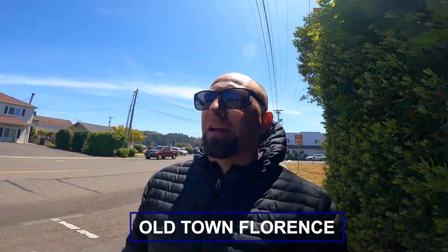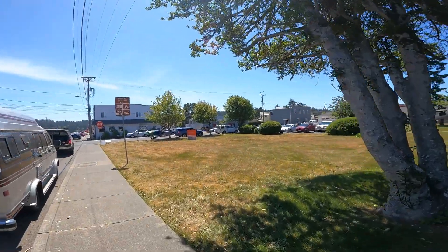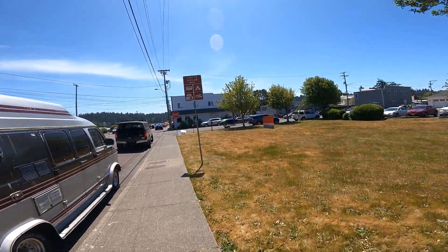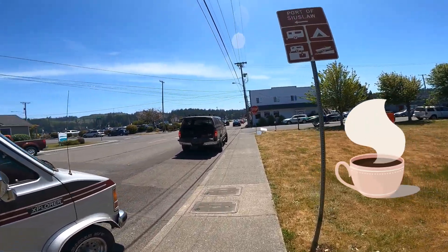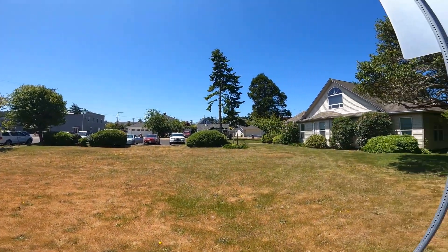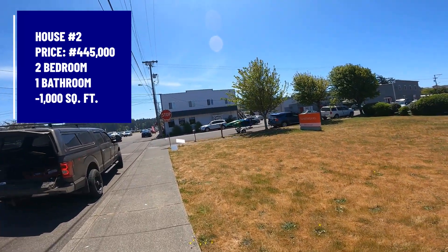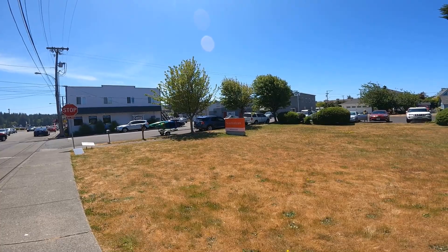Right now we are in Old Town Florence. Right here across the street from me, we've got a two bed, one bath house that was built in 1943 in Old Town. It is just under a thousand square feet and it's going for $445,000. It's been on the market for about 60 days, but you are in the heart of Old Town. This is a great option — you want walkability to the restaurants, walkability to the coffee shops and the Siuslaw River and all of Old Town. Everything is right here. You can do it for $445,000. That's what you're looking at in the $400,000 to $500,000 range in Old Town, Florence.